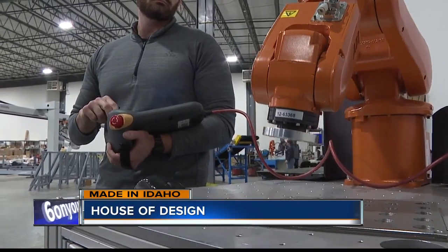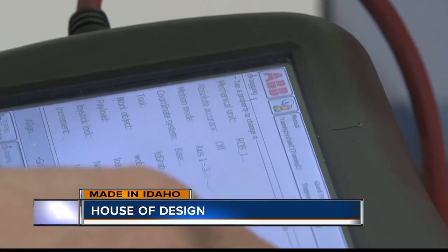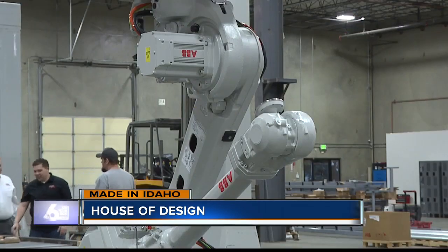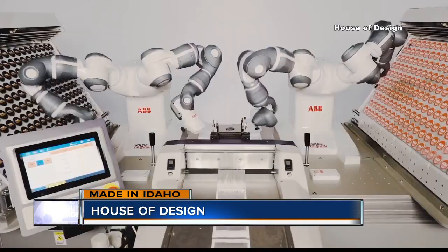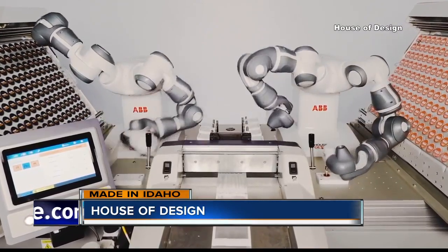We have fun with robots — that's what we do here. Engineers at House of Design think outside the box. Our main purpose is to help manufacturing companies have different ways to manufacture their products. The Nampa company uses ABB robots to build custom automated systems for businesses in all sorts of industries.